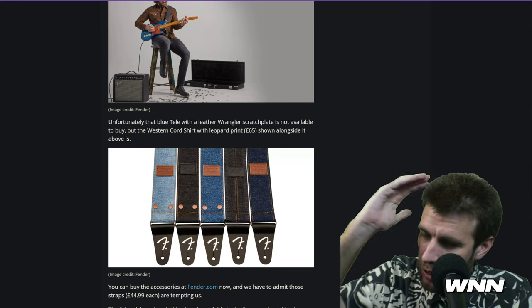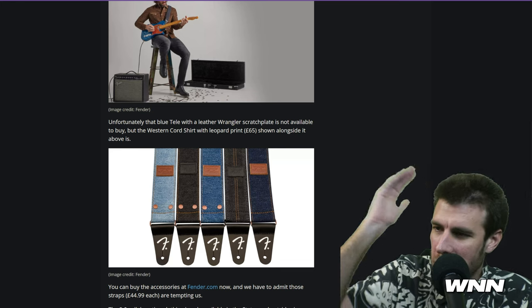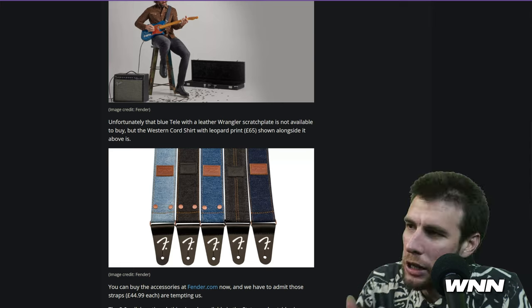Unless you just want to be psycho and have the denim case, the denim strap, the denim jeans, the denim jacket, the denim vest, the denim skin. It's only available in the United States. The strap is like 44 pounds — not weight-wise. I just don't care about this.